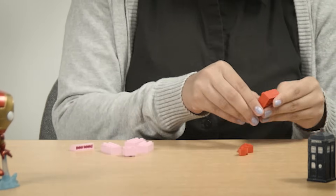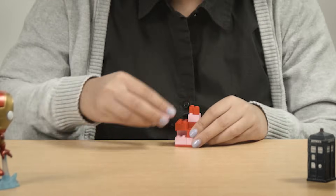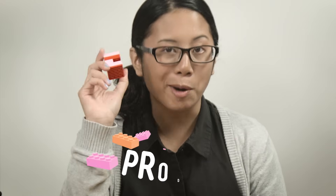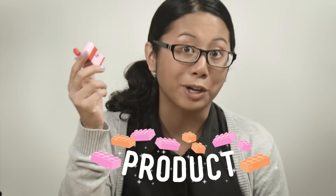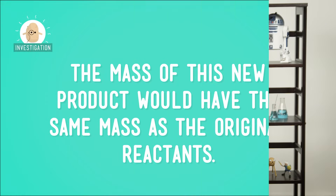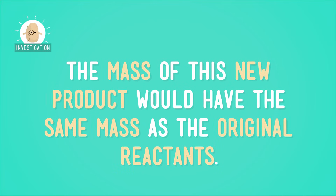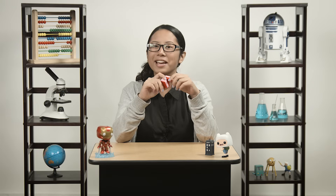If we pull the cubes apart, mix up the LEGOs, and build something funky-shaped from the exact same blocks that made up the cubes, that's our product. Notice that it's made of the same LEGOs as the original cubes — they've just been rearranged. It makes sense that the mass of this new product would be the same as the original reactants, because they're made out of the exact same stuff. Ready to test that out?